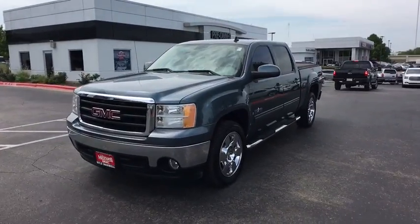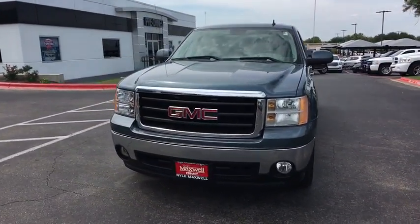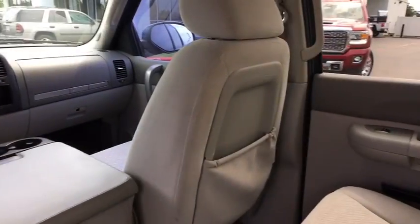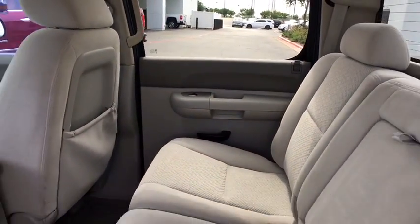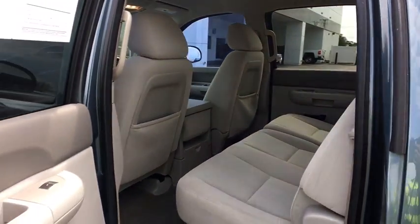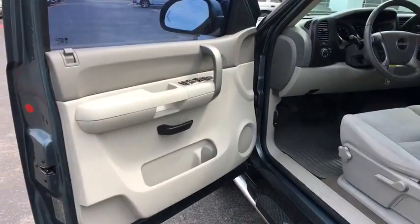XM satellite radio, traction control, leather wrapped steering wheel, dual airbags, power steering, AM FM CD, MP3 radio, center armrest, power door locks, rear window defroster, power windows, CD player, fog lights, electronic stability control.